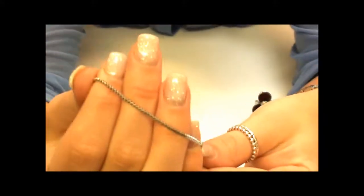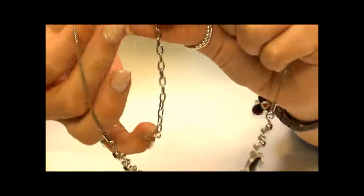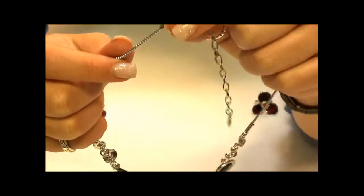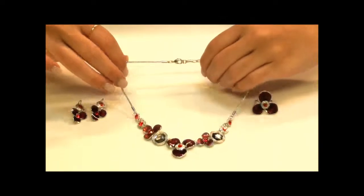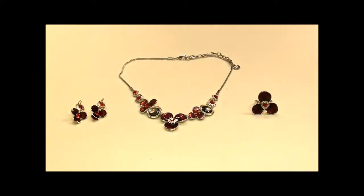These all come on a classic little chain with a lobster clasp on the back. This can be secured into any of the links in the extension chain so you can adjust it to the length that suits you best. This beautiful collection is available in other colours as well — to see this one and the other colours available, go to argento.com.